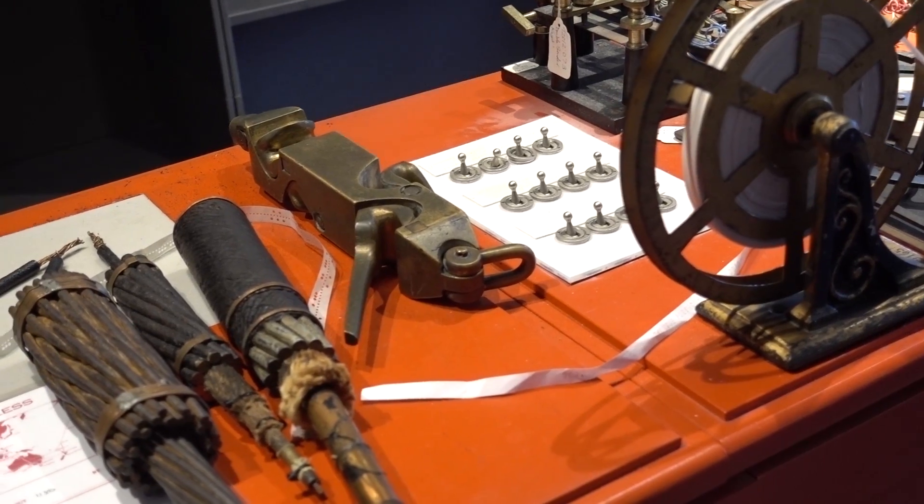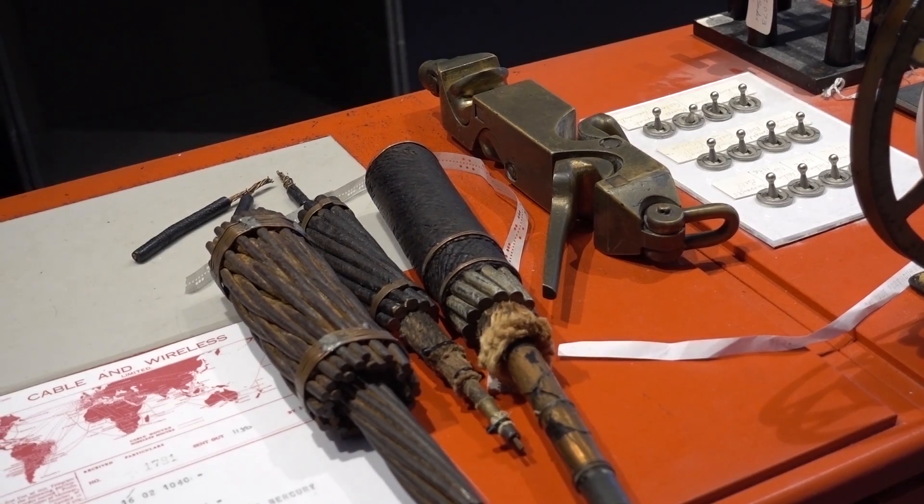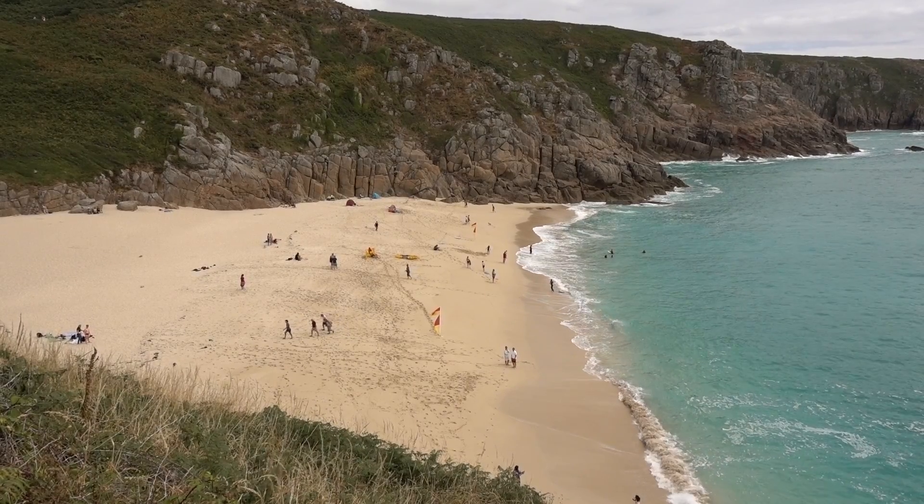These cables are fearsomely expensive to make and to lay, and the last thing you needed is some idiot dropping an anchor on them or snagging them in their nets. The beach has got very deep sand and it shifts all the time, so it's never been used for fishing. So you don't have boats landing here regularly — or you didn't in 1870. So it's a perfect place.